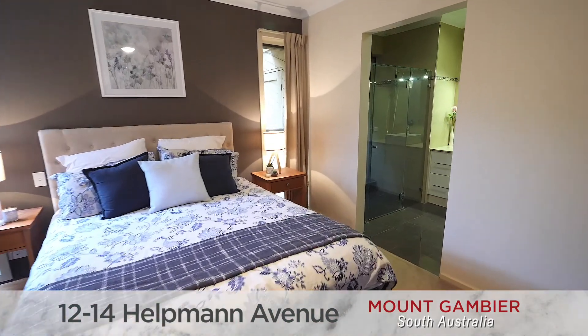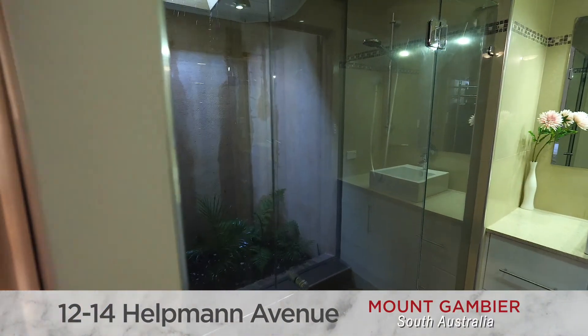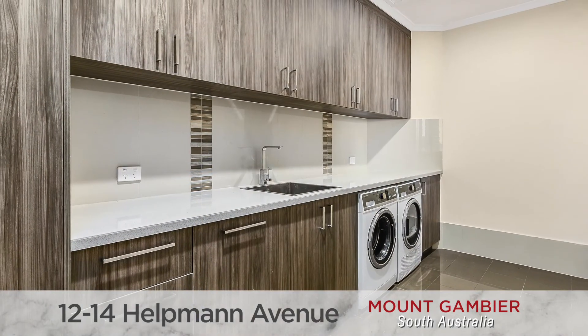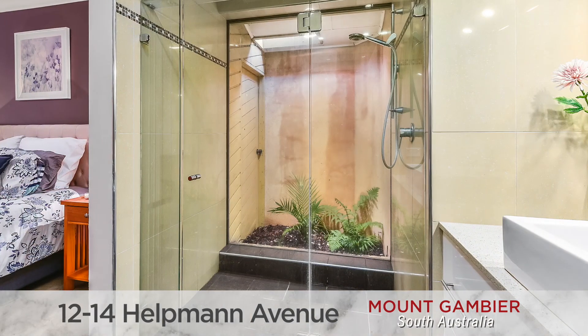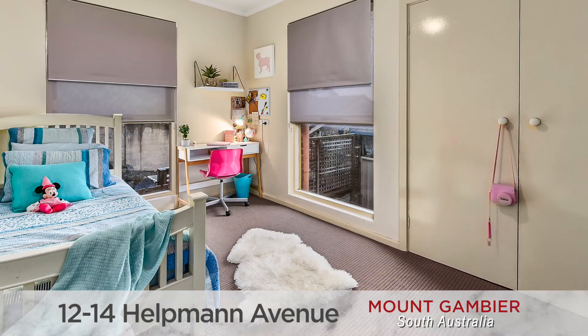All the wet areas have been extensively renovated, from the private ensuite to the quality main bathroom with freestanding bath, and a huge laundry with loads of storage cupboards. Four bedrooms are on offer, including the main with walk-in robe and ensuite, plus three children's rooms all with built-in robes.